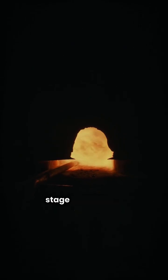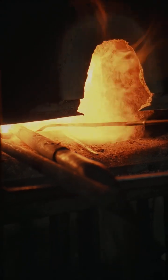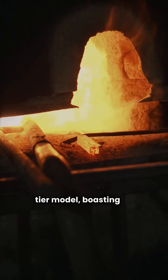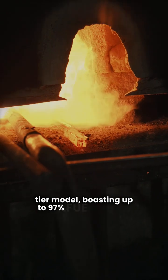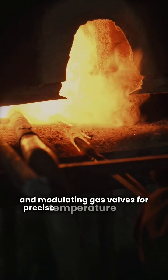Moving up, the Gold S9 V2 features two-stage gas heating and a variable speed blower for better efficiency and comfort. And then there's the Platinum 95, their top-tier model, boasting up to 97% AFUE efficiency and modulating gas valves for precise temperature control.